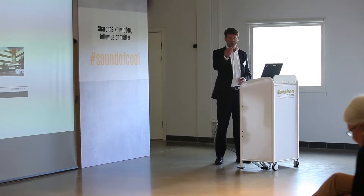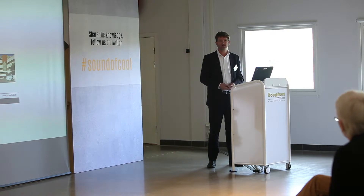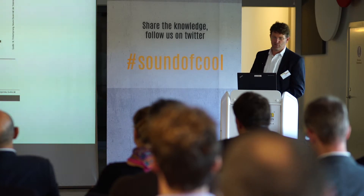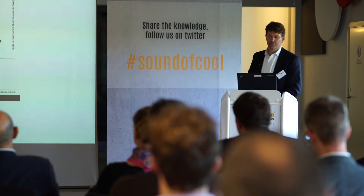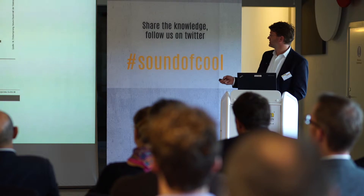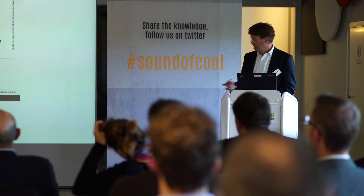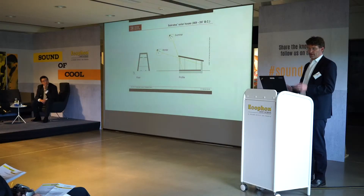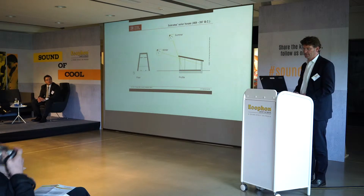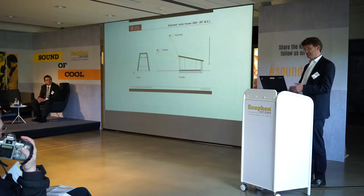Most importantly, as everyone has said before, thermal comfort is the main topic we have to address when creating these buildings. I start with a very old building where thermal mass is one of the key topics. In winter, the mass in the background stores warmth from the sun coming in, and during summer the overhanging roof keeps out the sun — a very simple, passive concept to improve indoor thermal comfort.